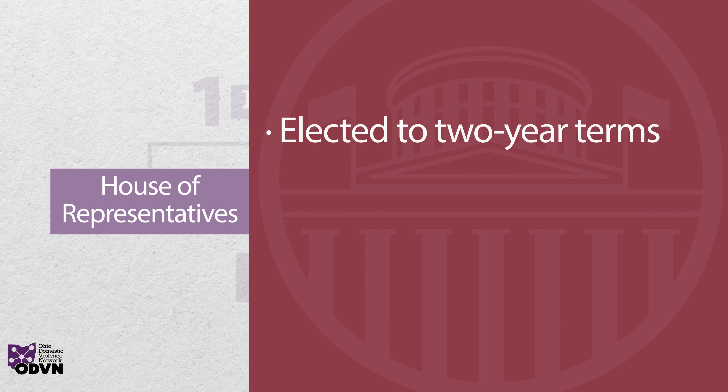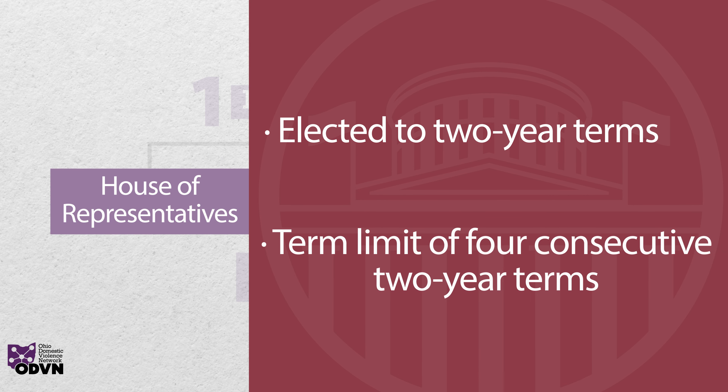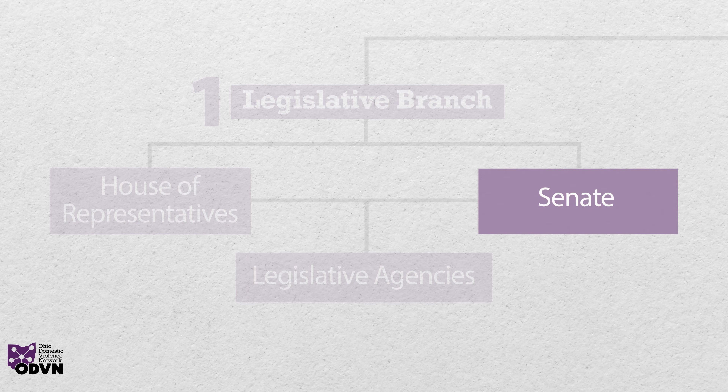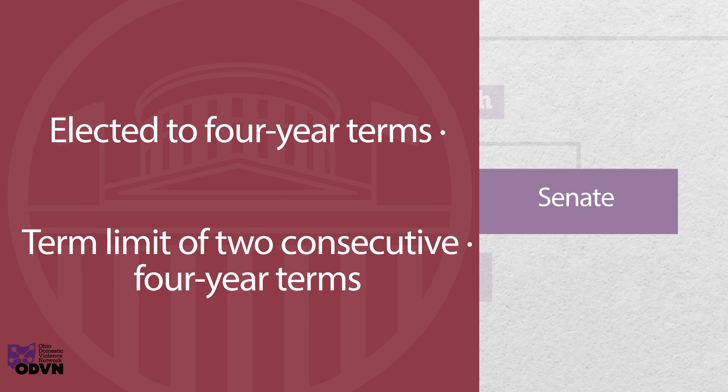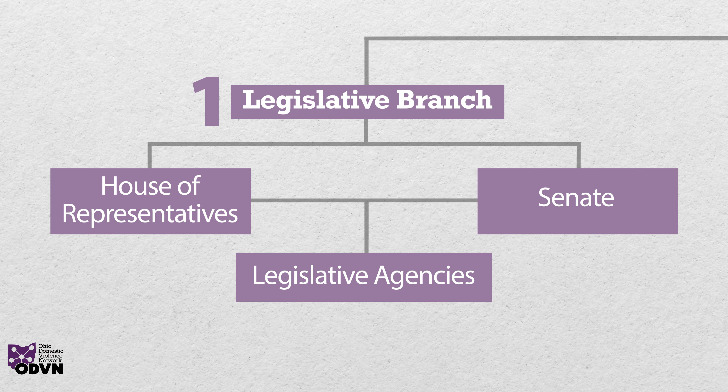Ohio representatives are elected to two-year terms with a term limit of four consecutive two-year terms. Ohio senators are elected to four-year terms with a term limit of two consecutive four-year terms. Overall, the purpose of Ohio's legislative branch is to provide a forum for the representation of the people of Ohio and make decisions on issues that impact their lives.